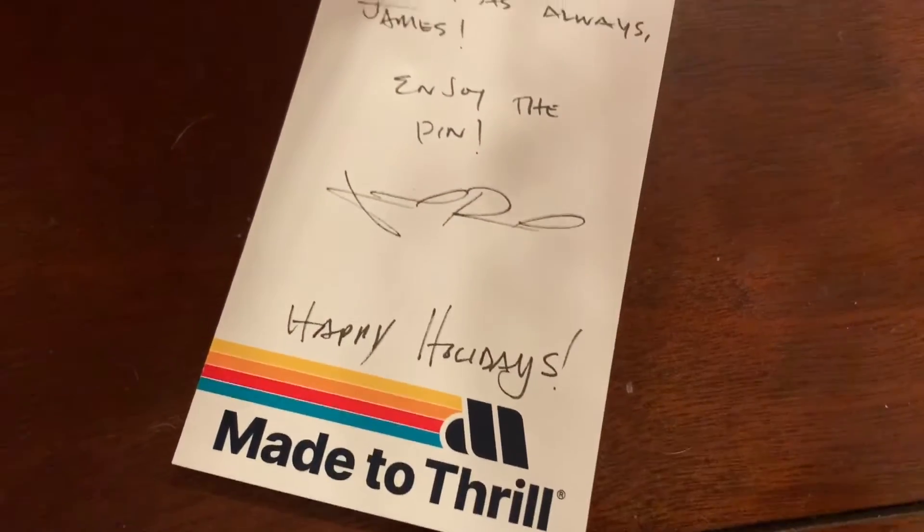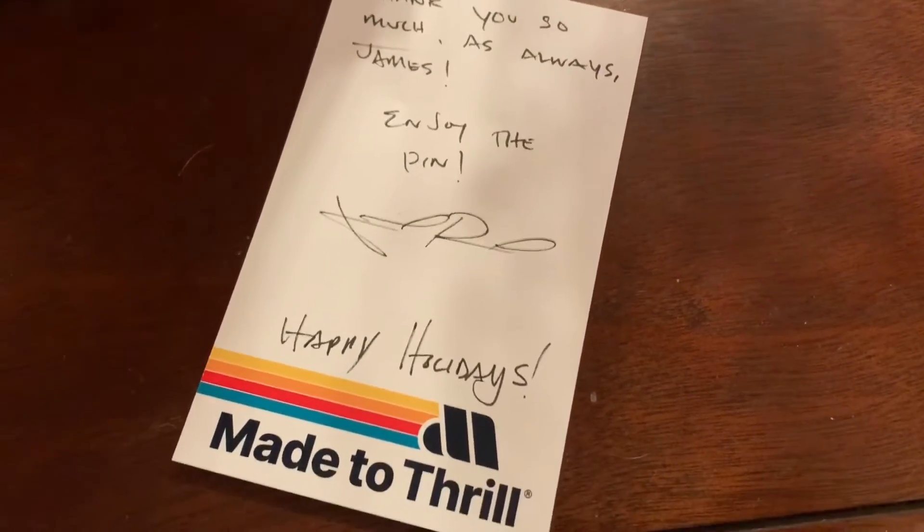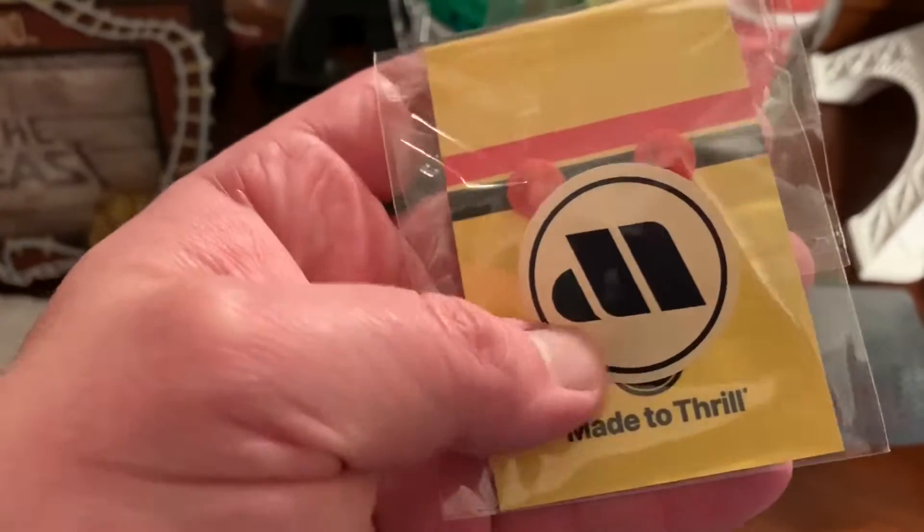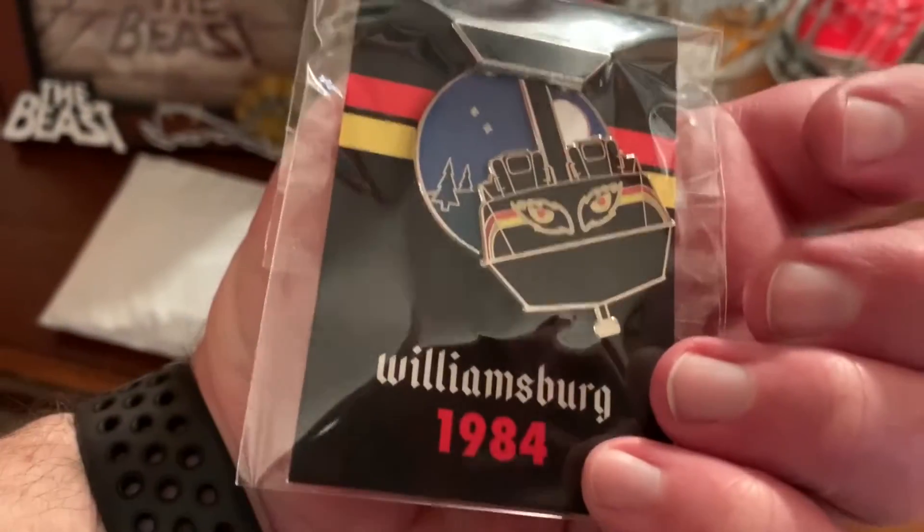I always love getting stuff from Made to Thrill. I had ordered this awesome Big Bad Wolf pin and it is custom. Now they are sold out and I'm not sure when they will be getting more in stock. So I'm getting ready to take it out of the envelope. Oh my goodness, this is so awesome. And it swings! It's the Big Bad Wolf suspended coaster collectors pin. Oh my goodness, look at it. That is awesome. I love it. Isn't that cool?